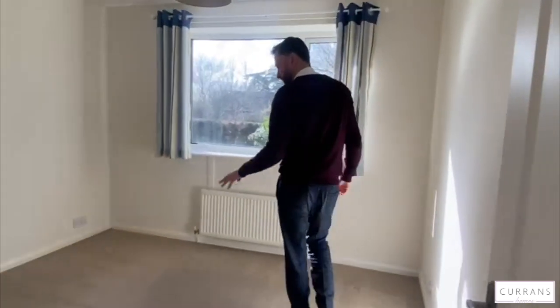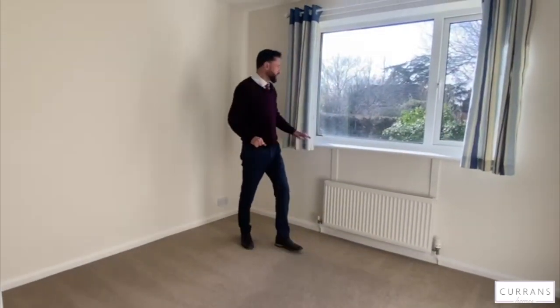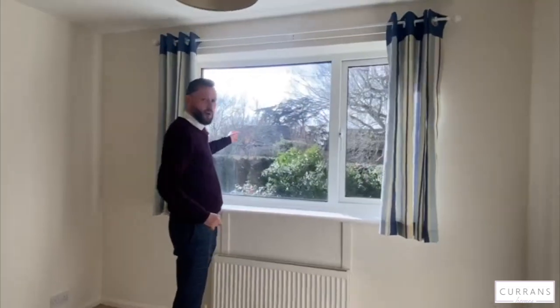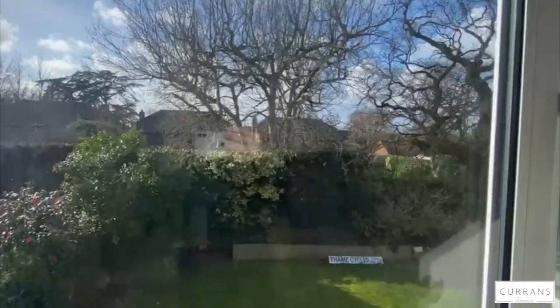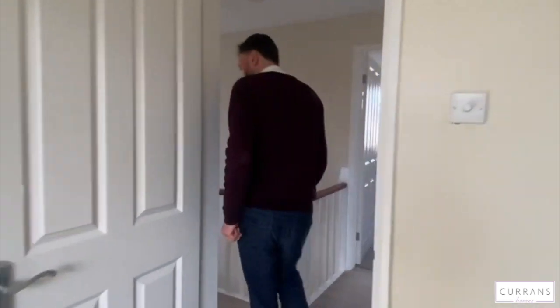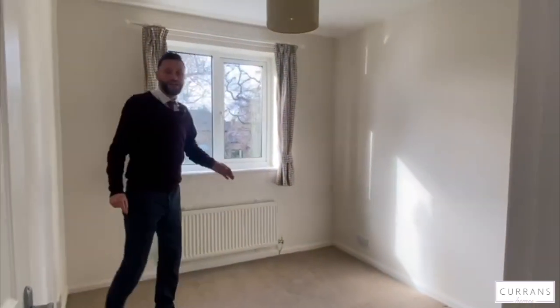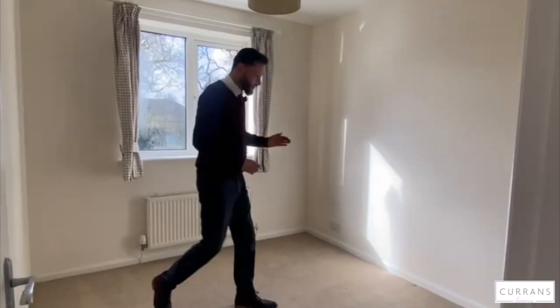There are two further bedrooms. Bedroom two could easily be a double bedroom with a double bed going on this wall, overlooking the rear garden. The rear garden is westerly facing and really well established, so there's a massive amount of privacy out there. The third bedroom is either a small double or a really good sized single bedroom — ideal for a child, again rear facing and a good sized bedroom.